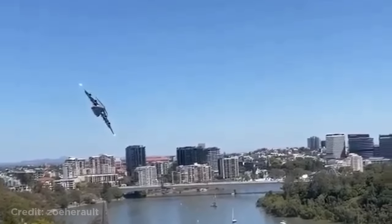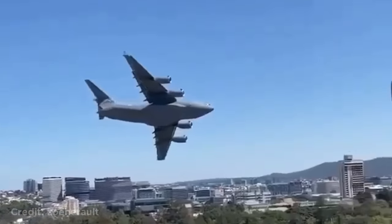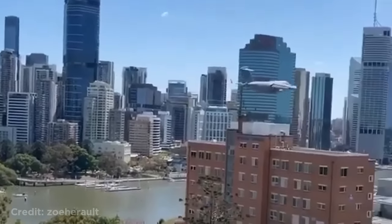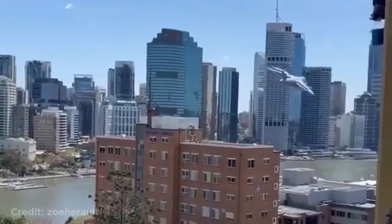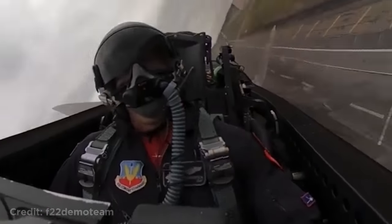The C-17 flying low through Brisbane, Australia. This jet creating a lot of water vapor while turning.